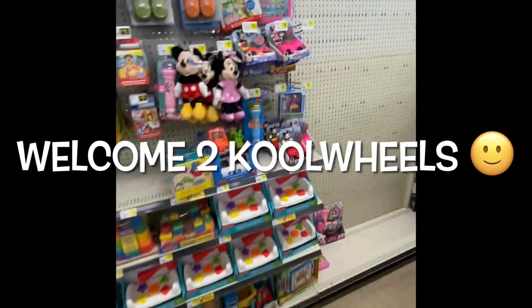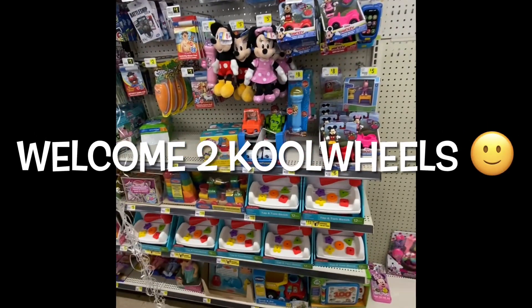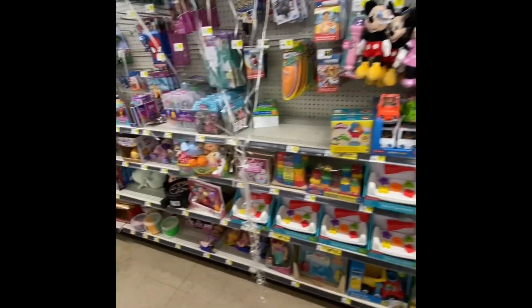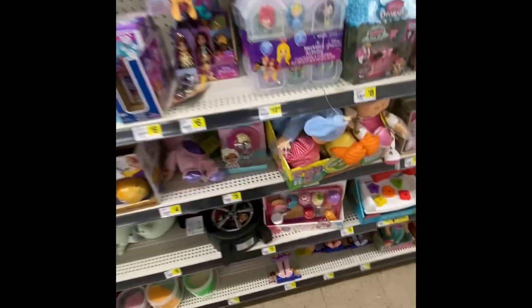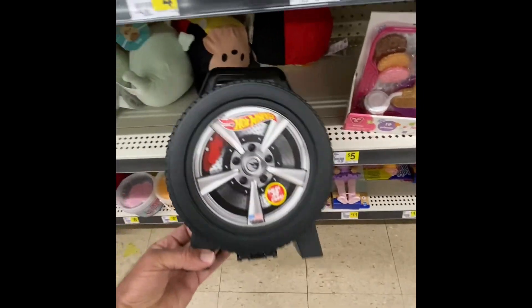Hey guys and gals, hope you're doing well today. Welcome to Cool Wheels. Hope everything is good with you, your family and everything. I'm at another Dollar General, so let's take a look and see what they have.